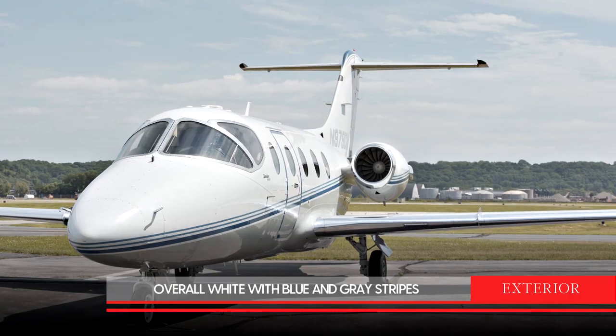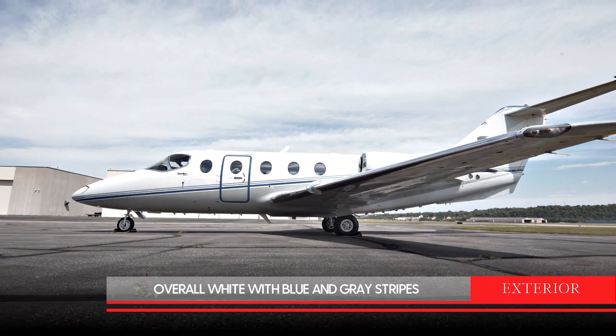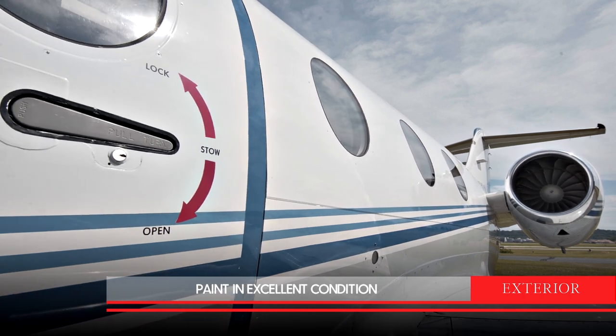The exterior of this aircraft is overall Matterhorn White with Squadron Blue, Jetstream, Gamma Gray and Medium Gray accent striping. Paint is in excellent condition.